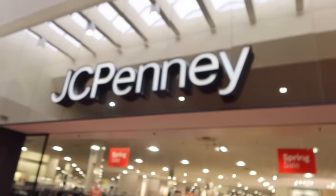JCPenney's has their own little Disney section, so next stop is JCPenney's. When you go to JCPenney's, look for the big Disney signs. There's a huge Disney sign marking their Disney section, and that's where you'll find Stitch stuff.